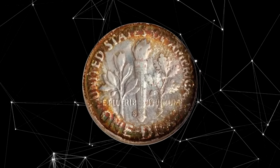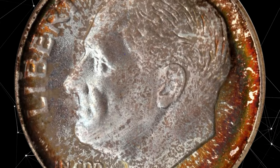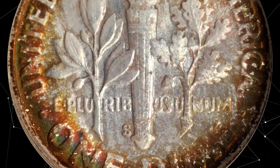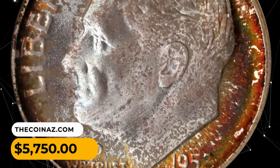All areas are equally smooth with not even a single trivial blemish in evidence. It was sold for $5,750.